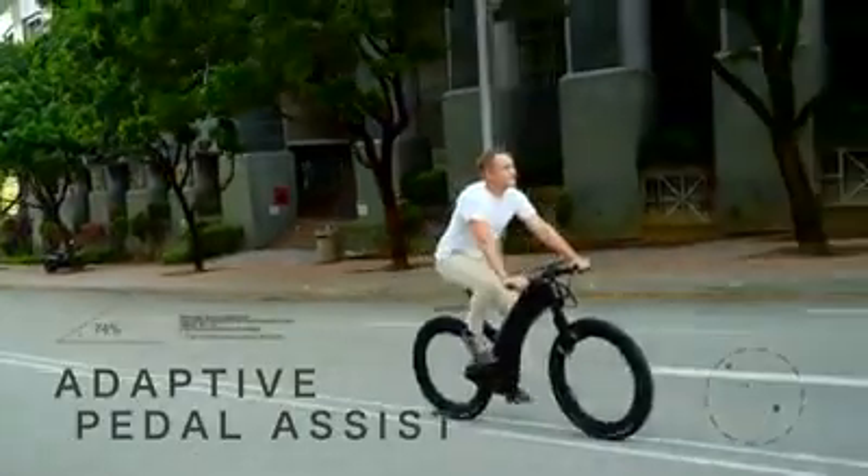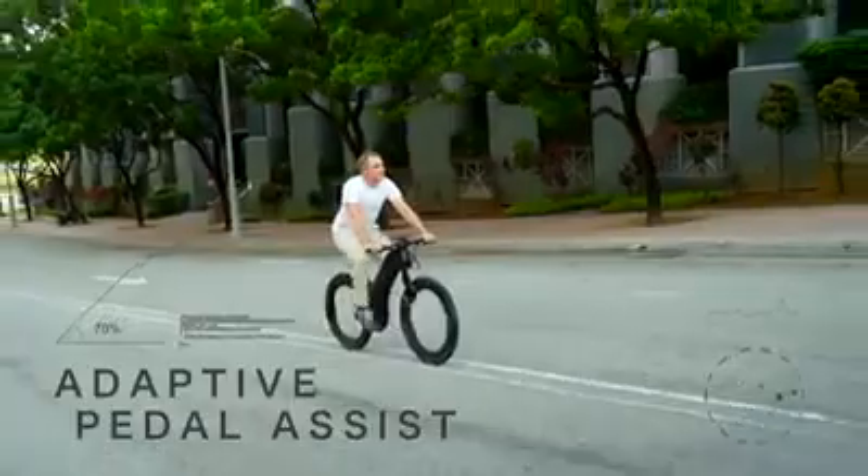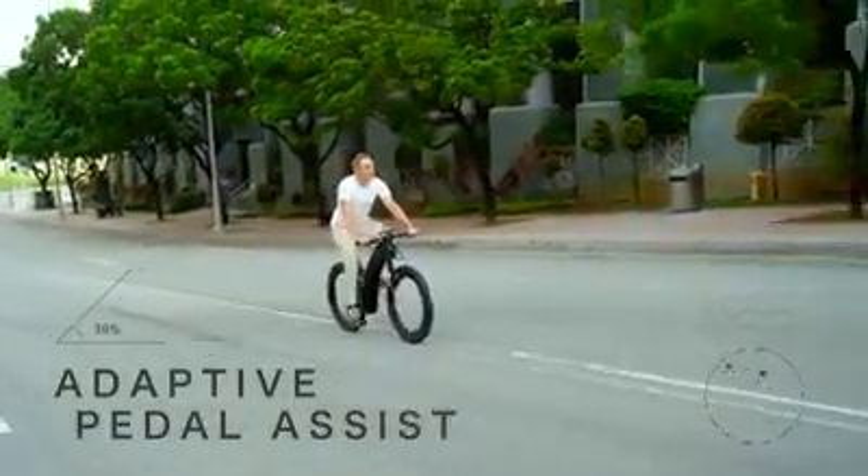Or, if you prefer, use the incredibly clever pedal assist that adapts to road gradient and provides you with a gentle boost that feels so natural.